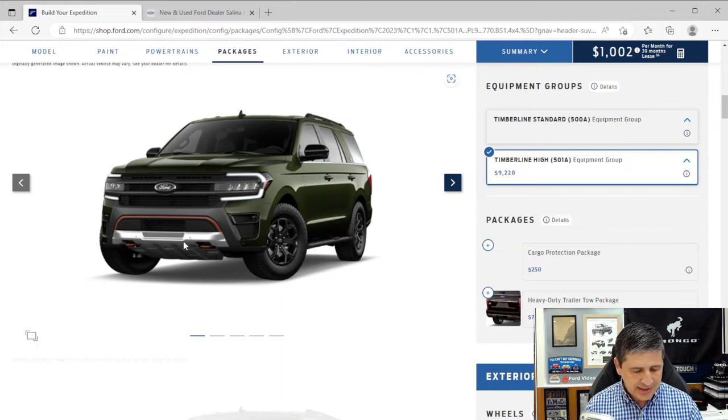That covers all of the Copilot360 Assist 2.0 features. Additional 501A exterior upgrades include mirrors with auto-fold memory, driver-side auto-dimming mirror that dims like the rearview mirror when cars pass with bright lights, and rain-sensing wipers that automatically activate and adjust speed based on rainfall intensity. The Panoramic Vista Roof with power sunshade and dual-panel moonroof is also included in the 501A package.